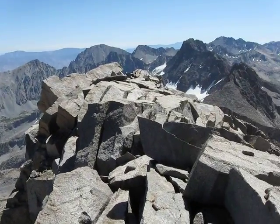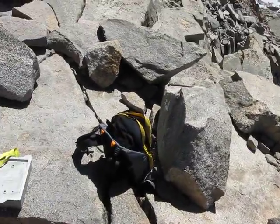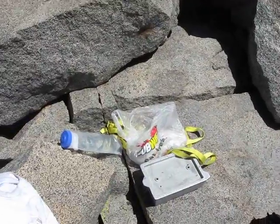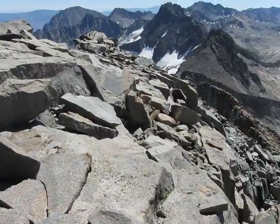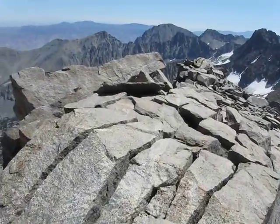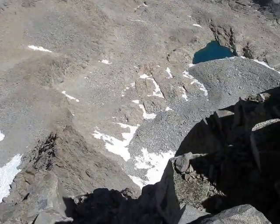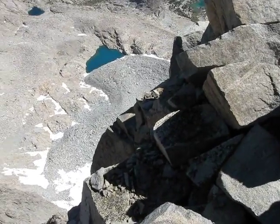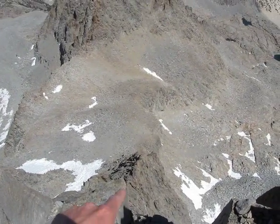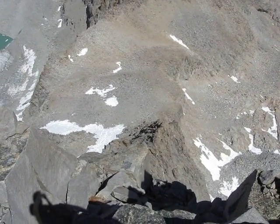So there you have it. It's the summit of Mount Sill. We have the register here, and of course my Subway sandwich and some webbing that I found in the rock that somebody probably used to rappel. There's the east face. And I believe right there is the Swiss Arête — it's a very popular roped climbing route, a traditional climbing route to the top of Mount Sill.